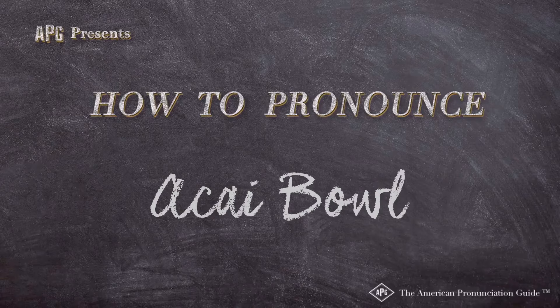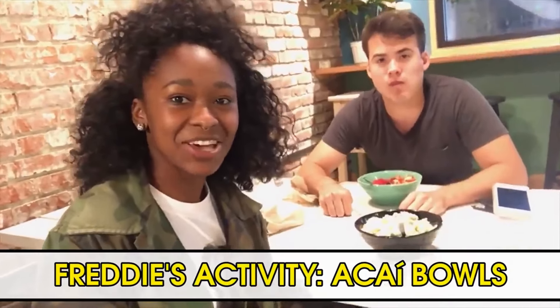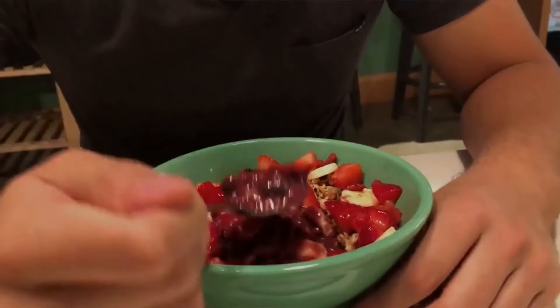The American Pronunciation Guide presents: How to Pronounce Acai Bowl. Welcome to my favorite acai bowl place.